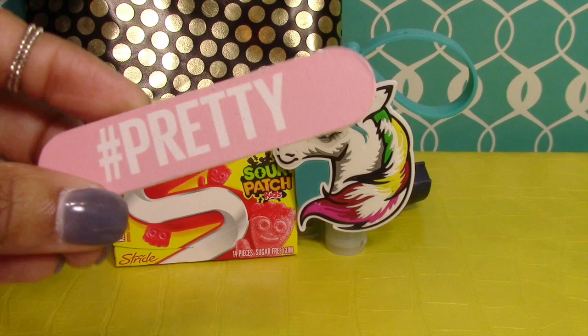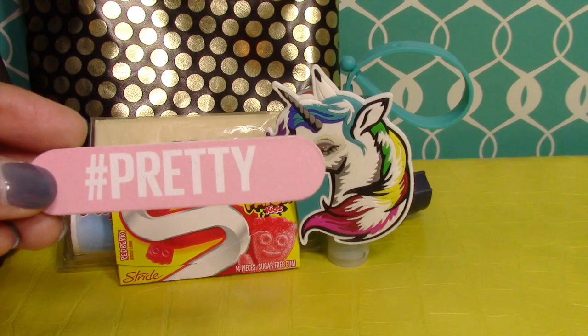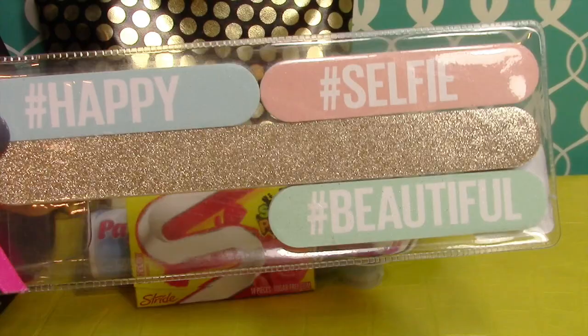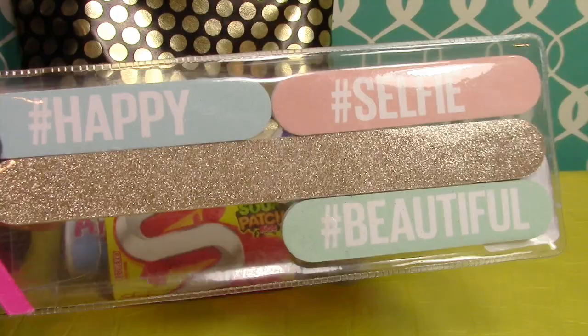Next we have a small nail file with the word 'hashtag pretty' on it — it's a miniature size and perfect to put in a little pouch or to-go essentials kit. This was part of a bigger kit I picked up from a store called Rue 21. They're now on clearance — 50 cents a pack, originally $3.99 — a great deal and a great stocking stuffer.